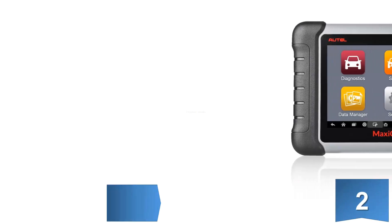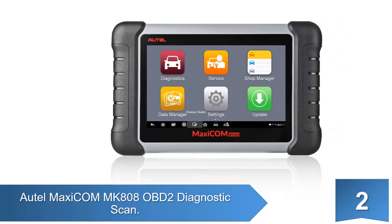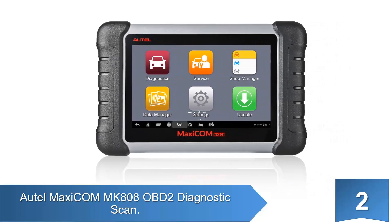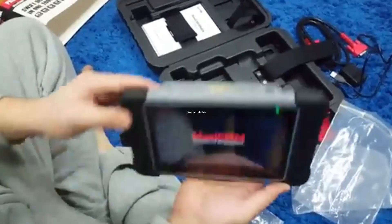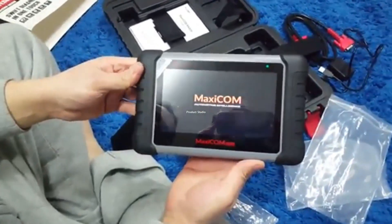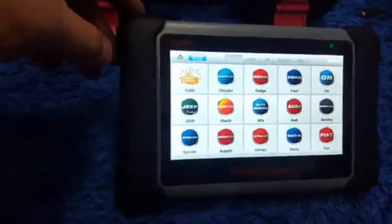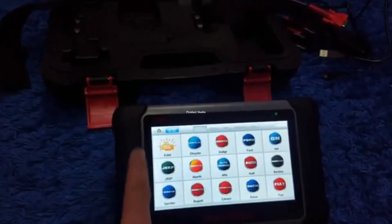At number 2: the Autel MaxiCom MK808 OBD2 Diagnostic Scan Tool. Running on an Android 4.4 OS with an A9 processor, it is easy to control and view the process on this tool with a 7-inch touchscreen display. It also features Wi-Fi connectivity for easy software updates.